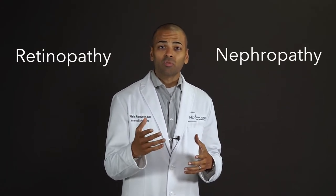Also, the small blood vessels can be affected by diabetes in a way that can cause eye problems or retinopathy, kidney problems to cause nephropathy, and even nerve problems to cause neuropathy.